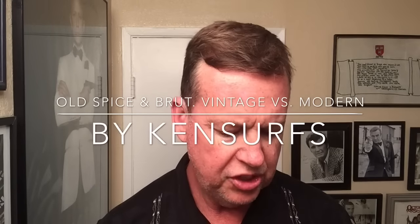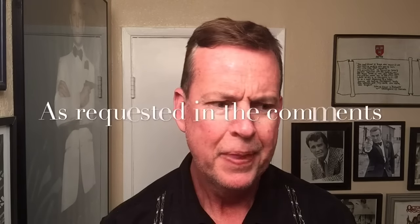Ken Serfs here with another video. This time it's not going to be a shave video, but we're going to review some vintage aftershave and compare it to the modern versions. I was going to do just Brut alone, but somebody had asked about the vintage Old Spice they saw in the background.